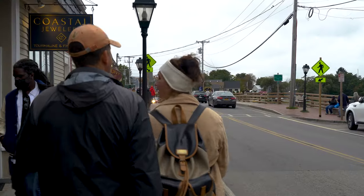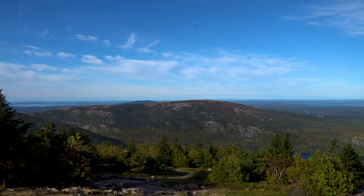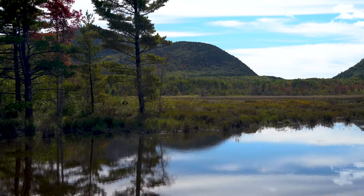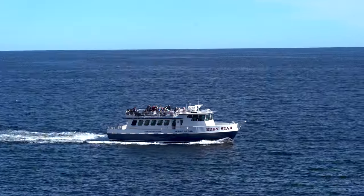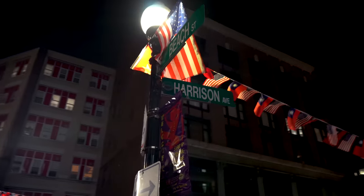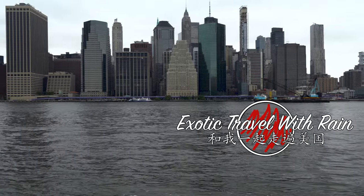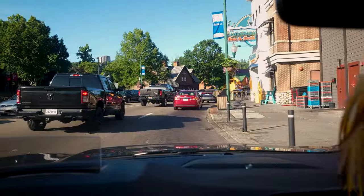This video is brought to you by S.T.A. Welcome back to the road — today we are headed to Gatlinburg, Tennessee.